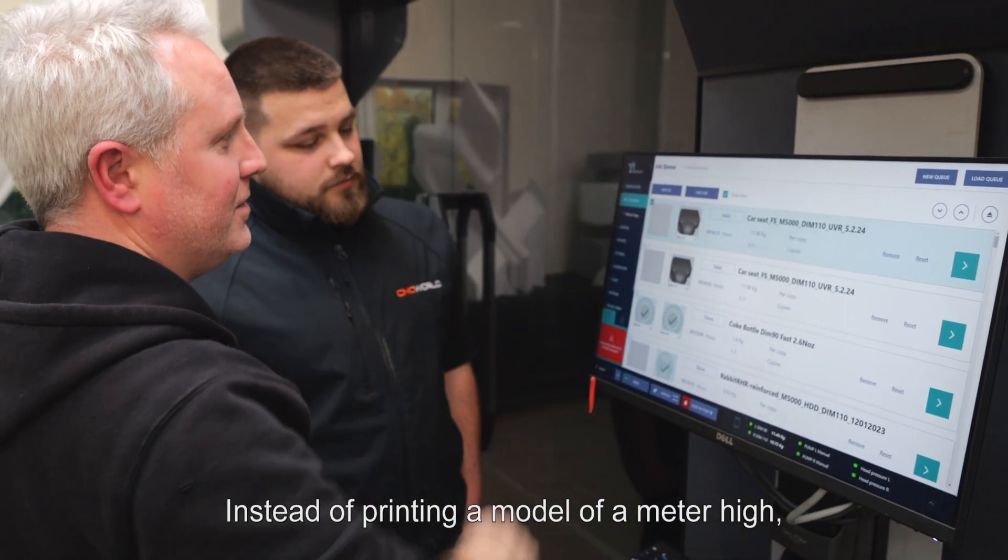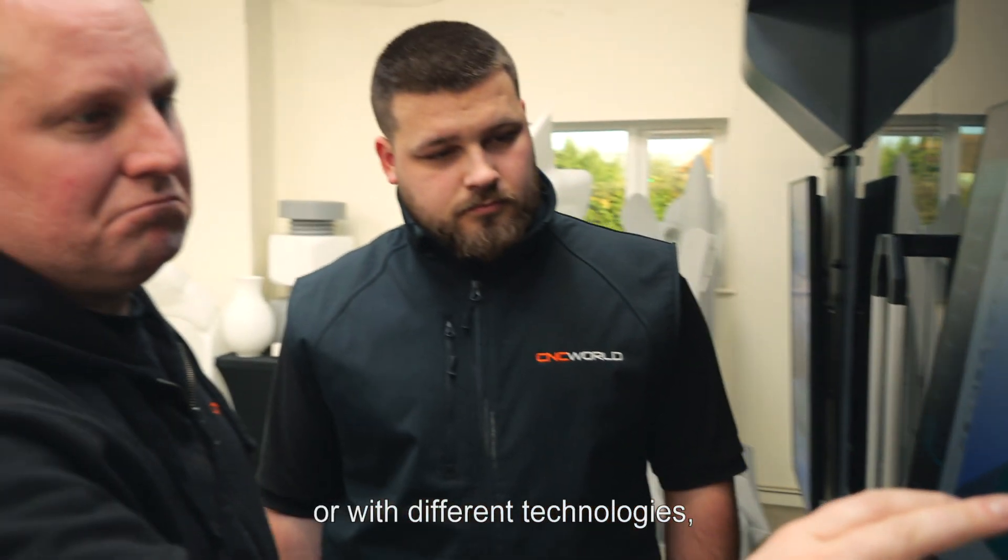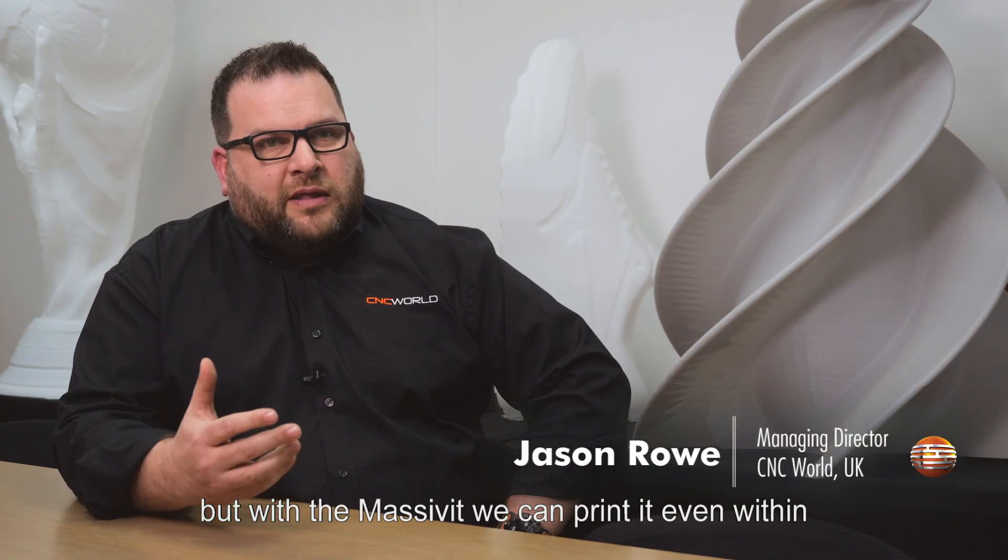Instead of printing a model a metre high, say, it can take days on the FDM wall — different technologies — but with a Masterbit we can print it within a few hours.